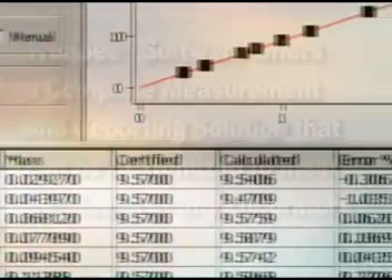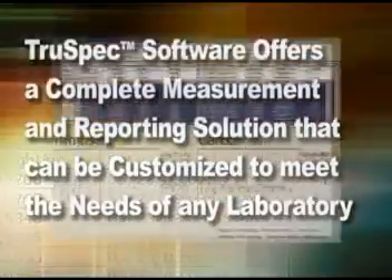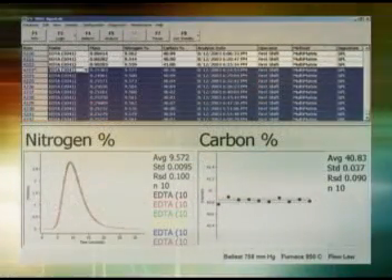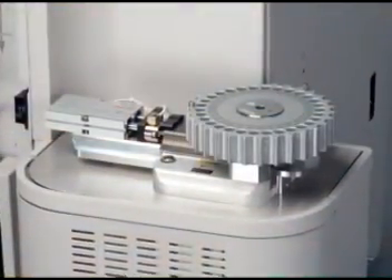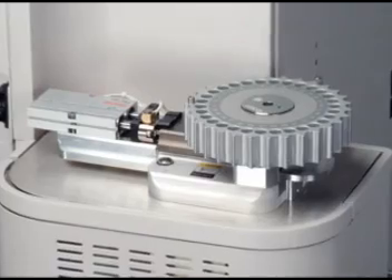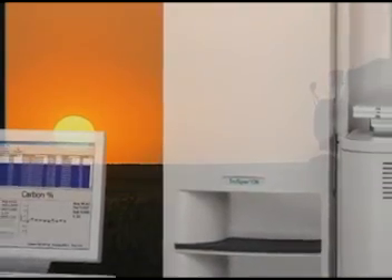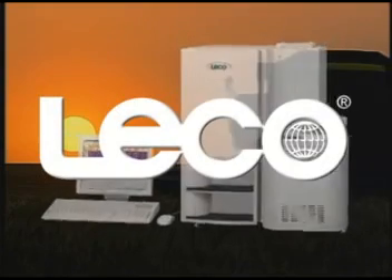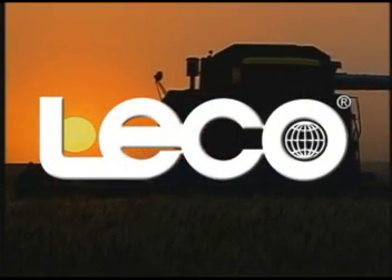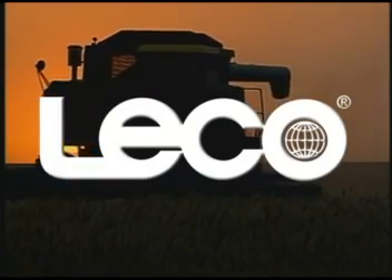The TruSpec software offers a complete analysis and data reporting solution that can be customized for the needs and workflow of any laboratory. The new TruSpec from LECO Corporation offers a revolutionary advance in performance, reliability, and cost savings for your laboratory. Since 1936, our focus has never left our customers' needs. The TruSpec is an exceptional breakthrough for both LECO and your laboratory. To learn more about the TruSpec, contact LECO today.